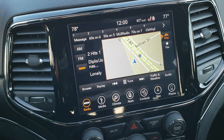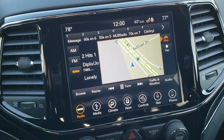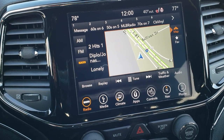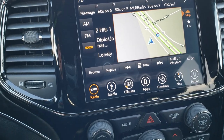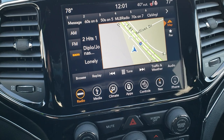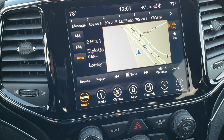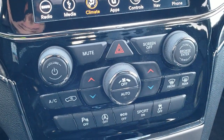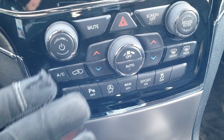This one has the 8.4 touchscreen — the 4C radio — which gives you AM, FM, and SiriusXM radio capabilities. It also has the factory navigation system. A nice thing about this radio is if you have Android Auto or Apple CarPlay, you can project to that screen, so if you like Waze or Google Maps you can use those instead of the factory navigation. This one also has the backup camera. You can do climate controls on the touchscreen or use the tactile buttons below, which are especially useful if you've got gloves on.